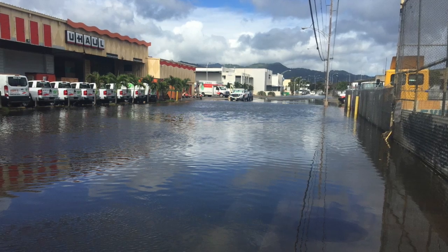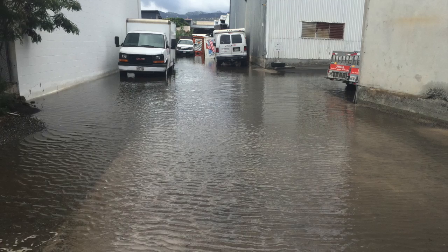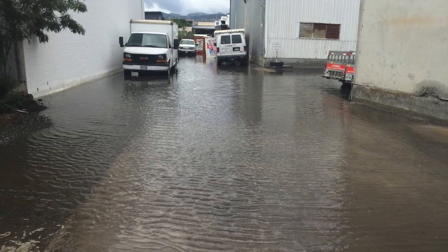Underground infrastructure such as basements, cesspools, and buried electrical will also be vulnerable to flooding, even before the water level reaches the ground surface.